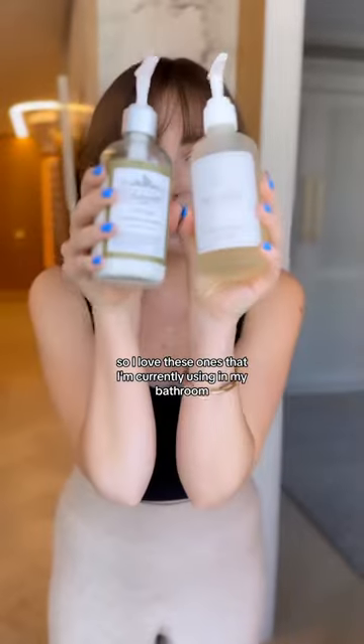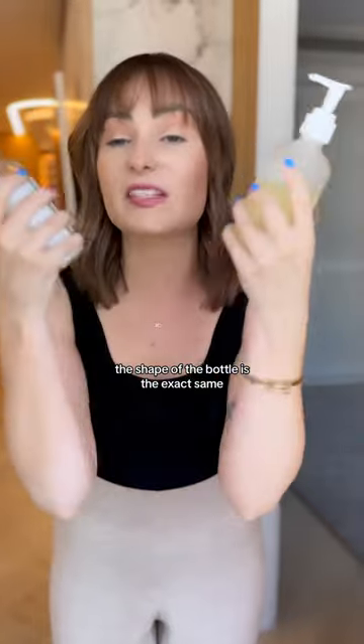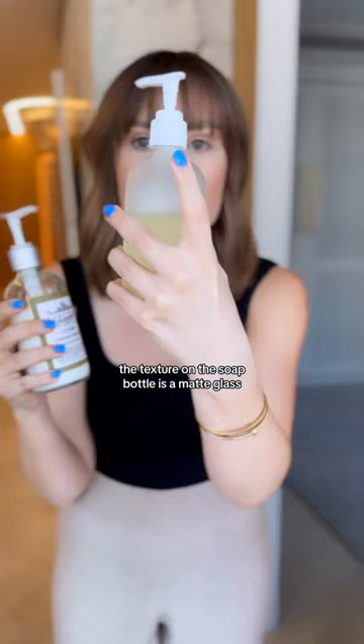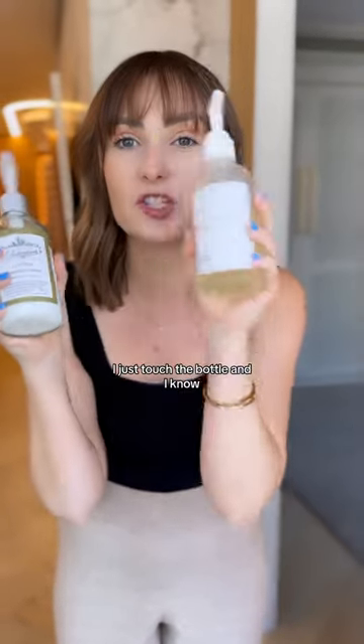So I love these ones that I'm currently using in my bathroom because although the shape of the bottle is the exact same, the texture is not. The texture on the soap bottle is a matte glass, but the texture on the lotion bottle is a smooth, regular glass. So every time if I don't know which one is which, I just touch the bottle and I know.